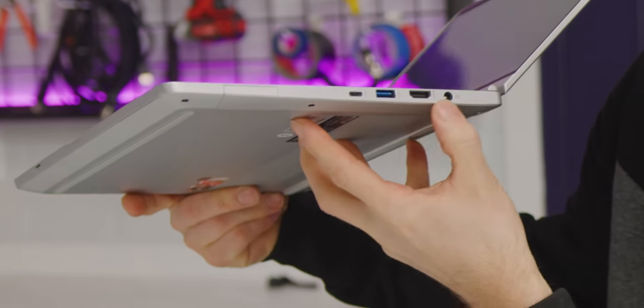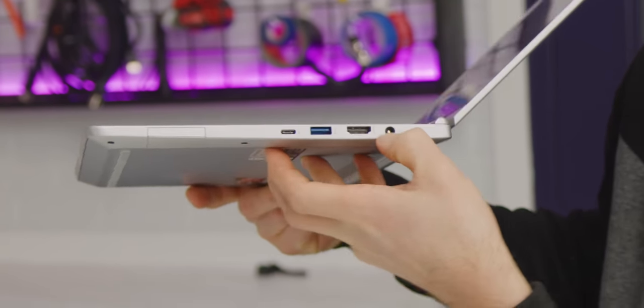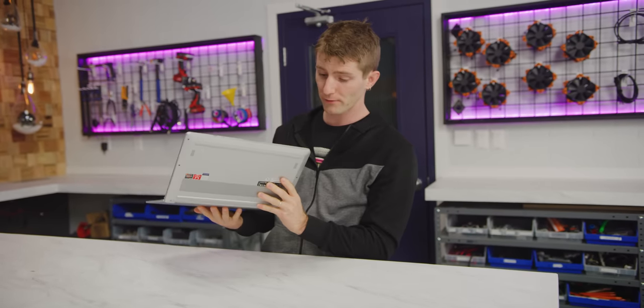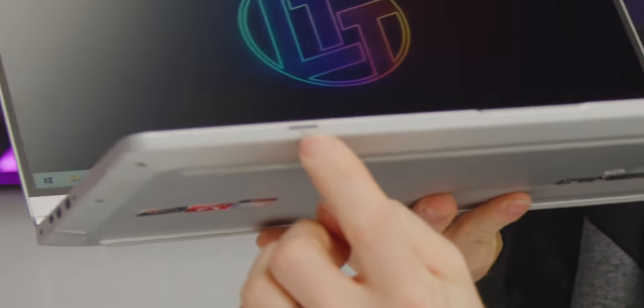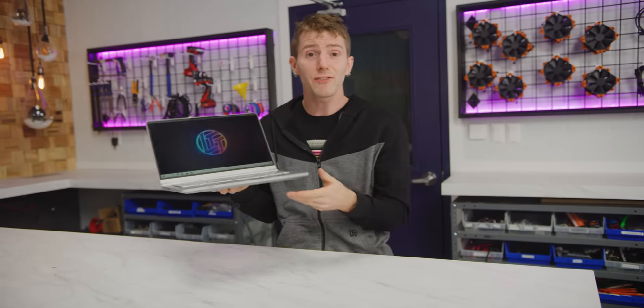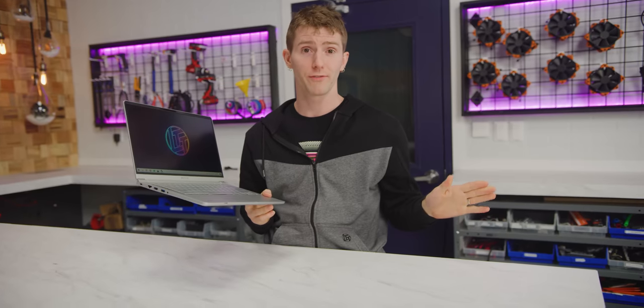Over on the other side, we've got USB Type-C, another USB 3, full-size HDMI, and a barrel plug for charging. And if you look at the front lip, there's the little bitty tiny microSD reader. This is really impressive for a modern thin and light. Basically, unless you want dual external monitors, you're good to go, dongle-free.